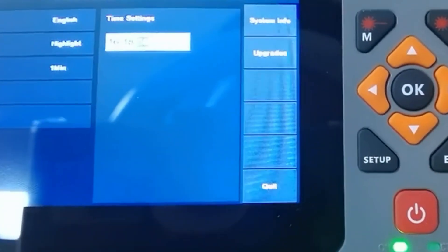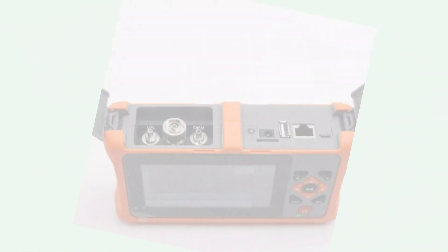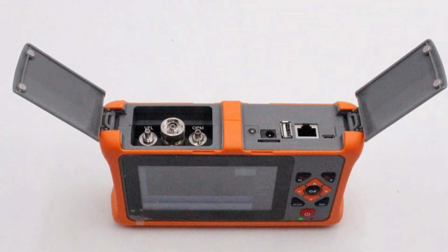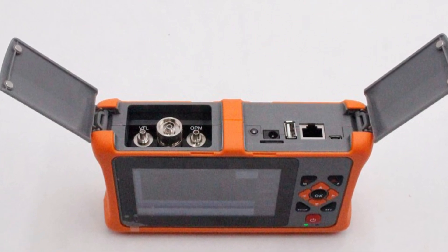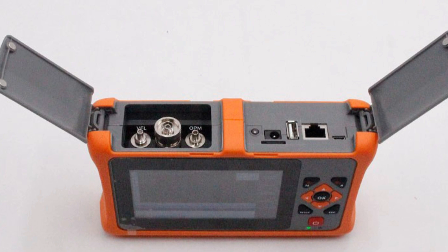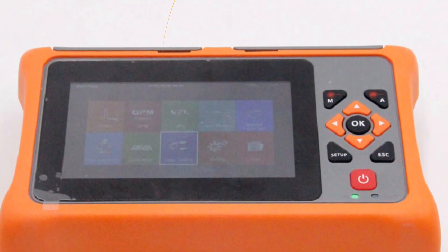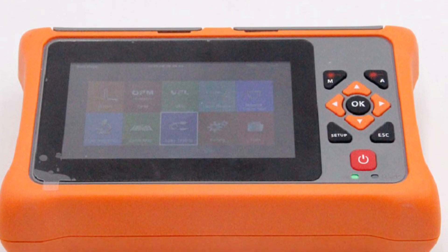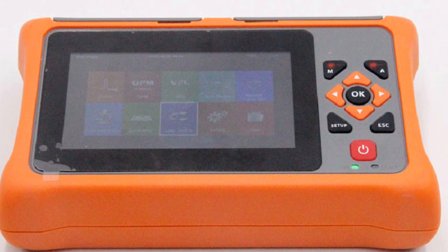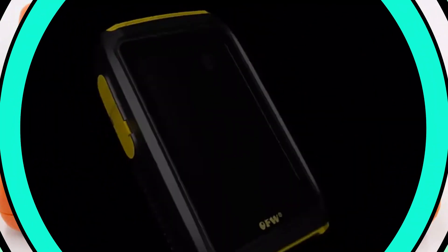Its impressive performance, operating in single mode with a 1,550 nm wavelength, allows it to accurately test distances from 2 meters to 70 kilometers. The device's intuitive touchscreen interface and event map make navigation easy, making it user-friendly and efficient for both experienced technicians and beginners. Overall, the Linkwell A1S22F Mini OTDR is a game-changer in fiber optic testing.